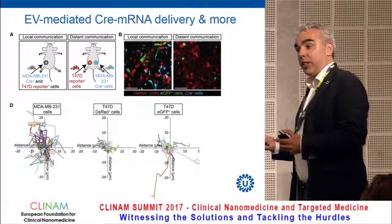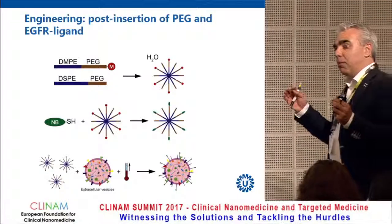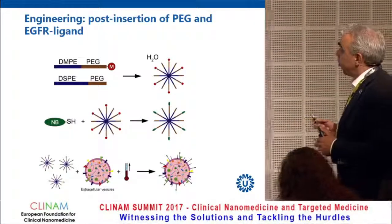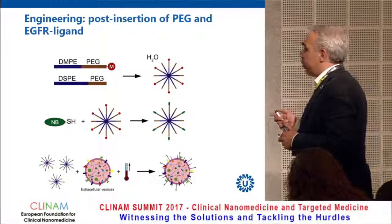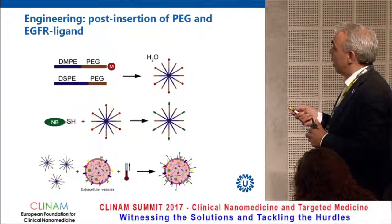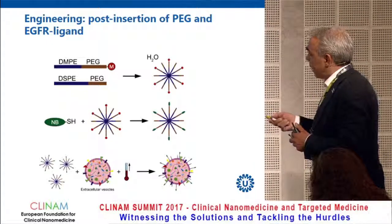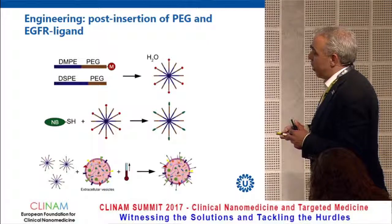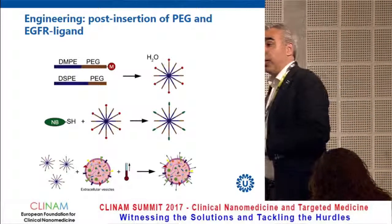What we set out to do is engineer these vesicles — not only making use of their natural tropism but also trying to modulate where they go. We make use of several tools from the liposome field. One tool is post-insertion: we make micelles of PEG coupled to a phospholipid, and if we couple a nanobody to the surface of those micelles, then by co-incubation of vesicles with the micelles at an elevated temperature, we can ensure that the ligand is incorporated into the bilayer.